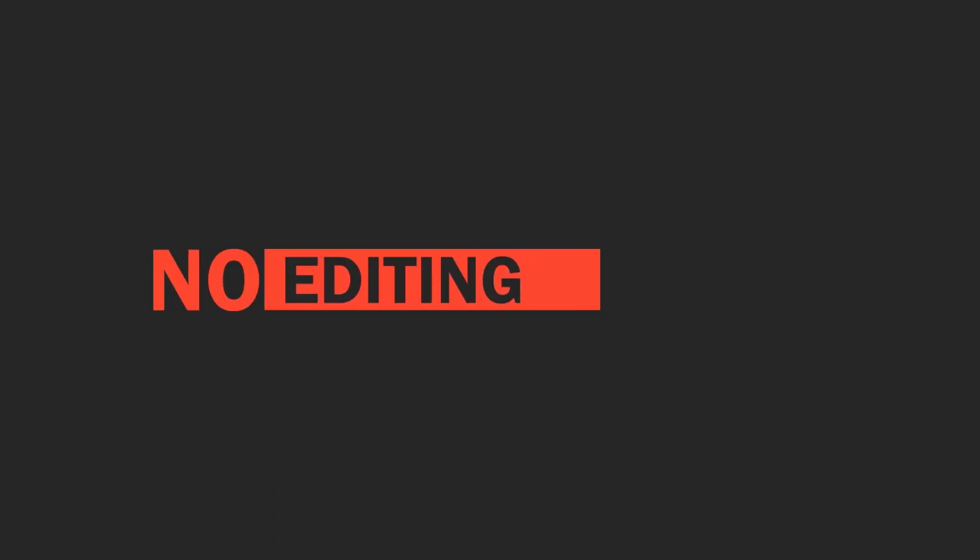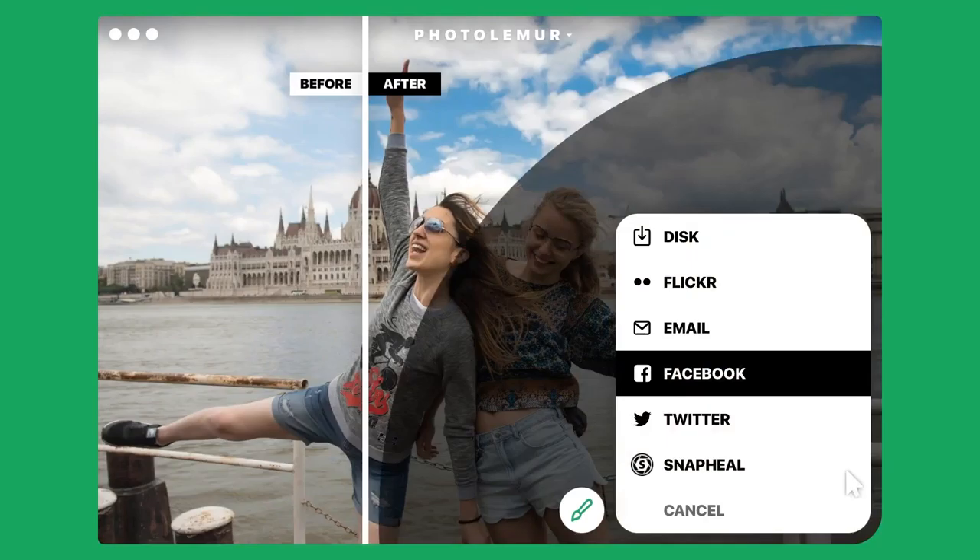And, like magic, your photos are automatically transformed into a visual feast for the eyes. No editing, no hassle — your photo is ready to share with the world in an instant. With a click of the export button, your masterpiece can be saved to your hard drive or shared to social media directly.